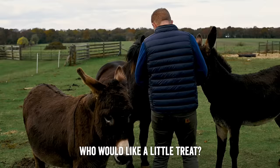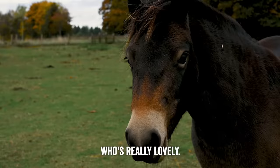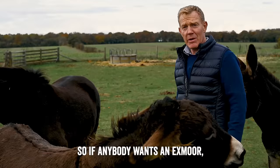This is one of my Exmoors — a castrated male who's really lovely. We're actually looking to sell him, so if anybody wants an Exmoor, this could be your man.